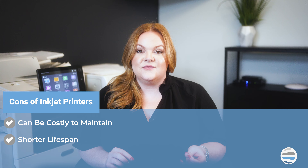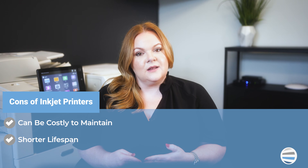The two cons are: it can be costly to maintain as the ink cartridges do get expensive, and number two, it's got a shorter lifespan, meaning they're built for the short-term and should not be relied on as a permanent printing solution for an office setting.